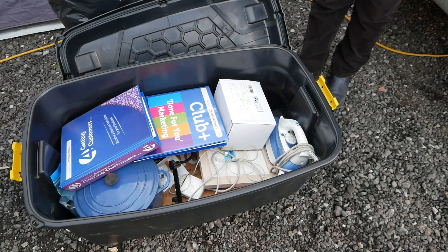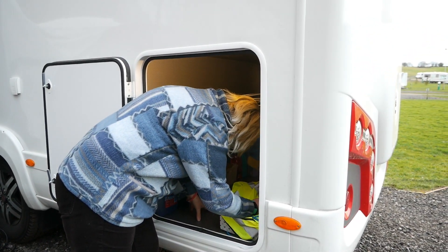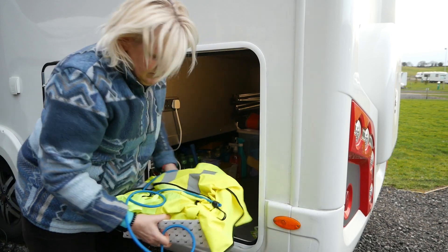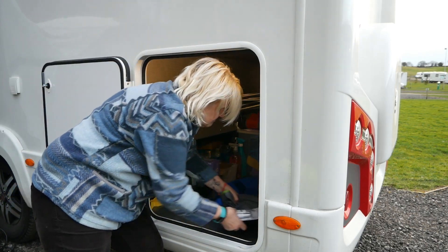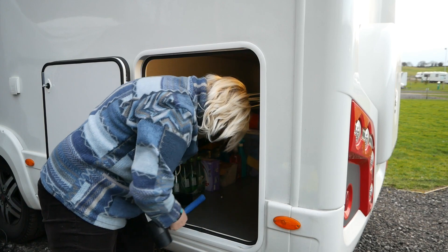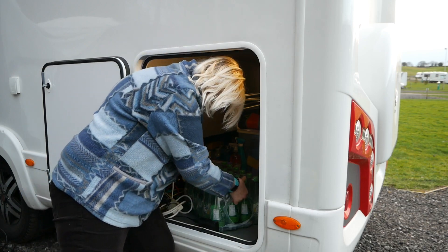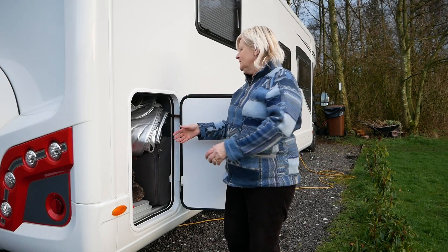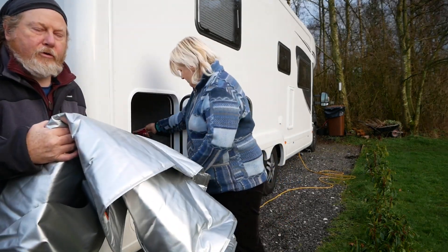Lots of cables, a big Le Creuset pan, and lots of different things in there that you'll see as they go up for sale. We also managed to cram in 24 bottles of Perrier water. That's it from that side — the other stuff in there is our usual stuff. Oh, that's the silver screens — I'll put those on now.